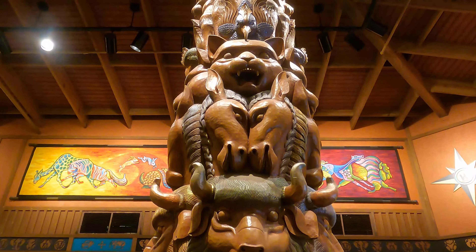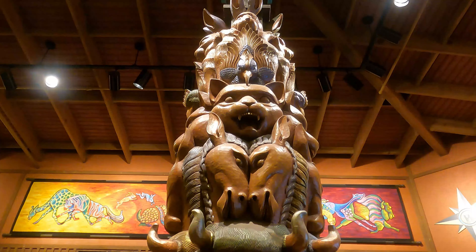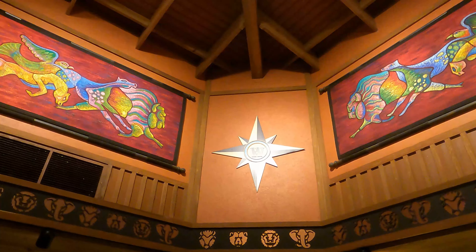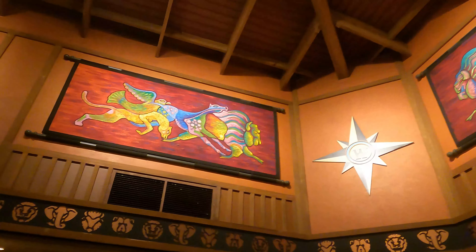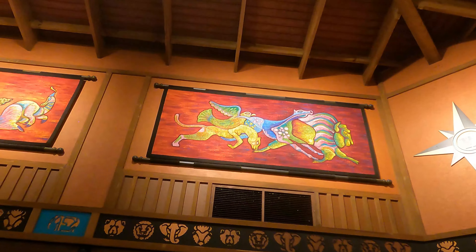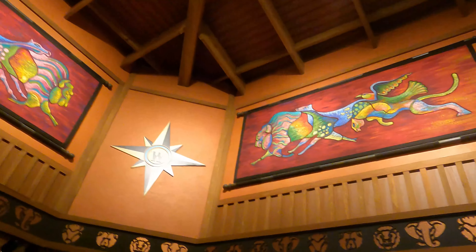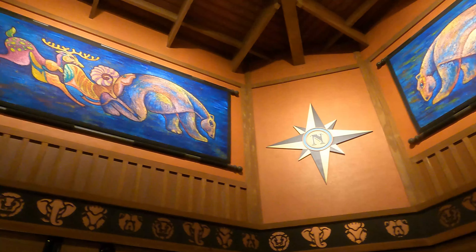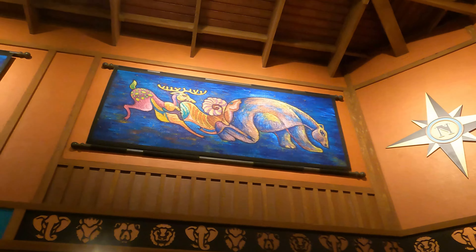When you are looking at the different walls around the area, you can find four different points of the compass: north, south, east, and west. Each point on the compass actually corresponds with each section of the store. If you look at the compass on the wall, the paintings on both sides deal with different animals that can be found in that region. So if it's north, you can have things like polar bears and reindeer found there.